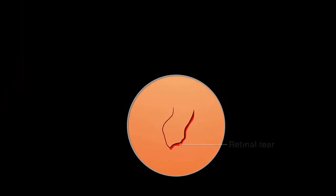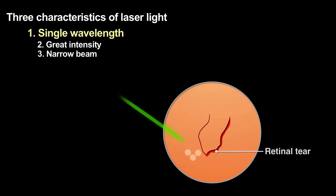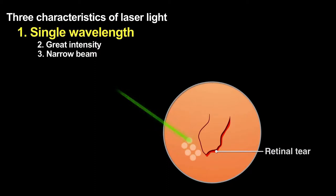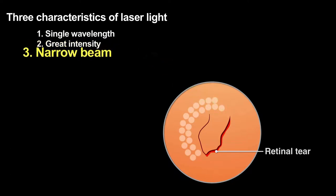Injury can cause the eye's retina to peel away from the tissue supporting it. Without rapid treatment, the entire retina can become detached, causing blindness. Surgeons use green laser light of nearly a single wavelength because that color passes through the eye's lens and vitreous humor without being strongly absorbed, and thus without causing damage. The laser beam then strikes the retina where the tissue strongly absorbs that light, using the high-intensity light to weld the detached retina back into place. The beam's narrowness allows the surgeon to affect only the area of the retina that needs to be repaired — areas as small as 30 microns.